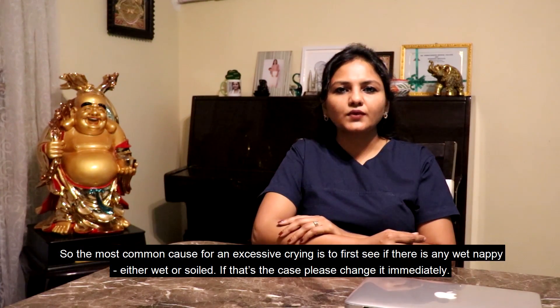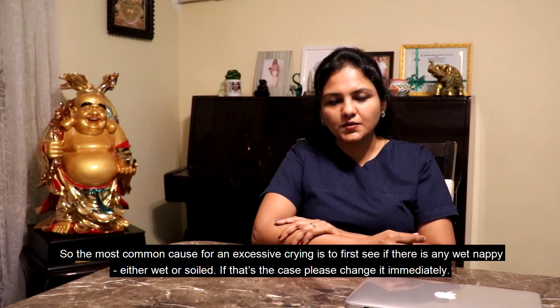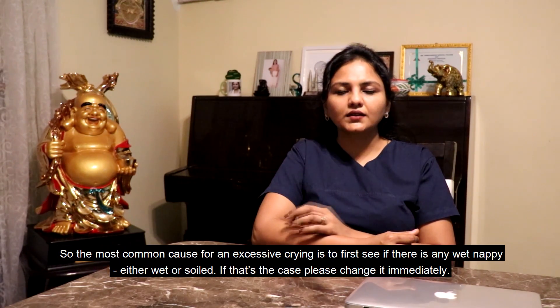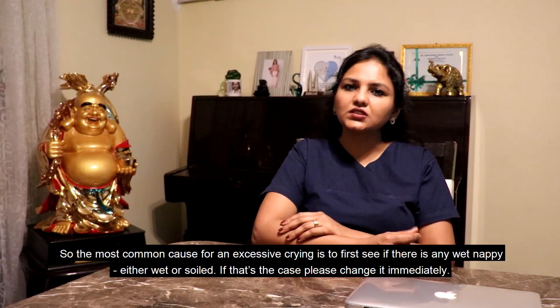The most common causes for excessive crying: first, please see if there is a wet nappy — either a nappy which is wet or soiled. If that is the case, please change it immediately.